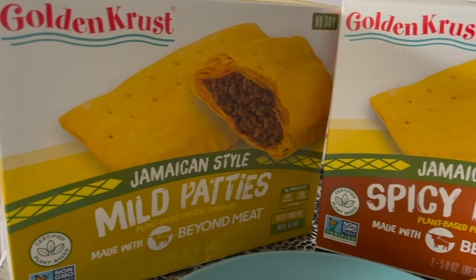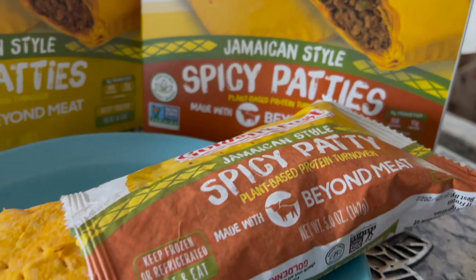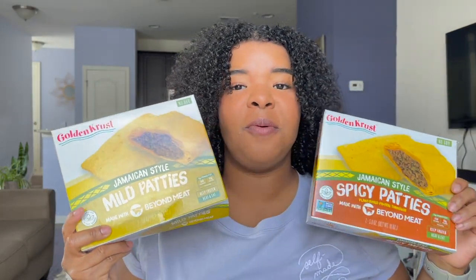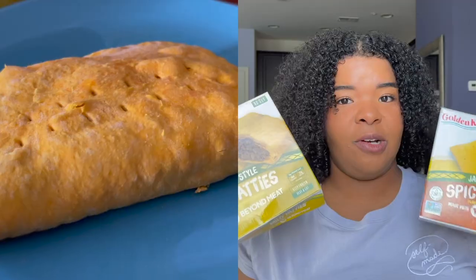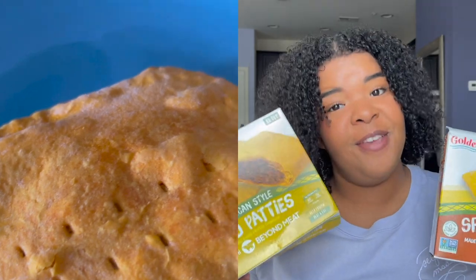There are two different options of the Jamaican beef patty, and who else to do it better than the original Golden Crust. If you've been to New York — or even if you haven't — most of their items can be found in supermarkets across the U.S., maybe even outside the U.S. Golden Crust is born in New York City. If you've ever been on the streets, you've probably seen a Golden Crust somewhere and gone inside to get yourself a Jamaican beef patty.